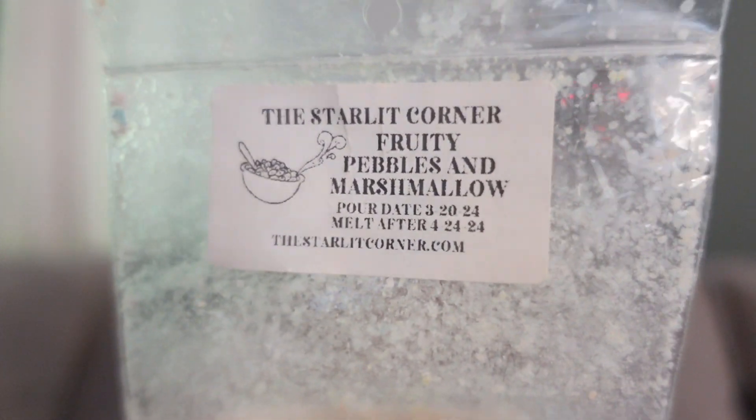This was from The Starlit Corner — Fruity Pebbles and Marshmallow. For a cereal scent this was very very light, but sometimes cereal scents don't need to blow the house down for me to like them, especially because my girlfriend does like cereal scents that are more toned down and subdued. This was better in the bathroom and my office — a very nice light, gentle cereal, but not quite strong enough for open space.